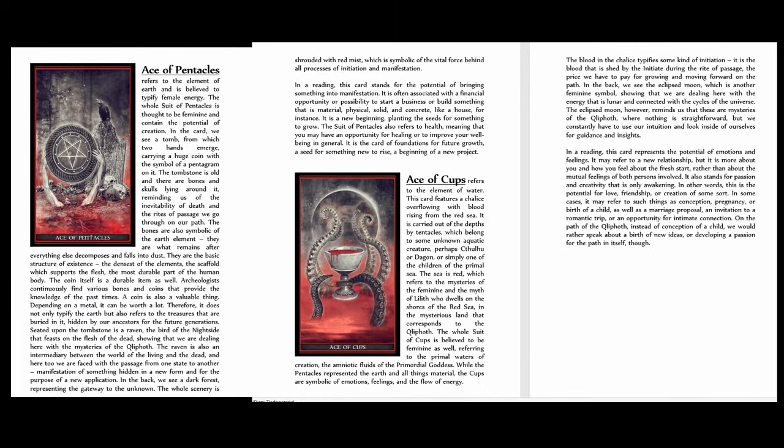The minor arcana, which present less complex concepts, are explained in regard to their symbolism and the possible meaning in a reading. Here you can see the preview of a description provided for the Ace of Pentacles, and other descriptions are provided in a similar way.